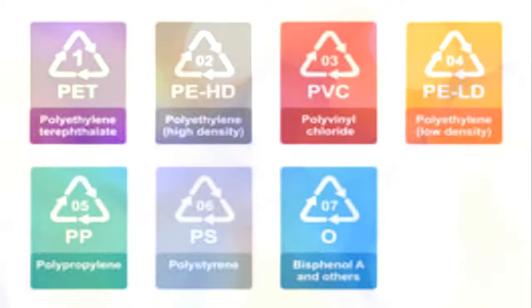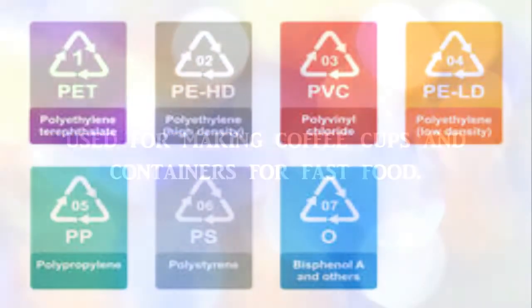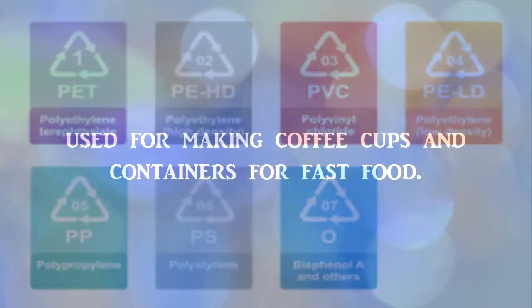PS emits carcinogenic substances and is commonly used for making coffee cups and containers for fast food.